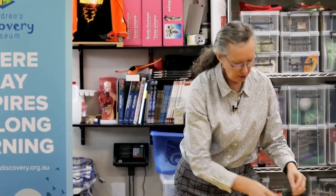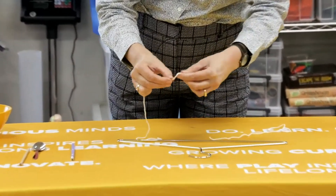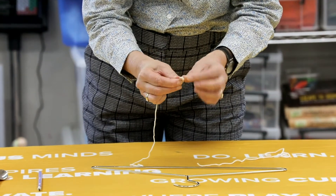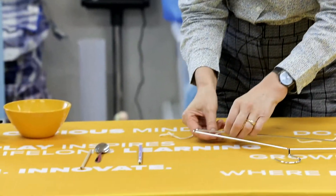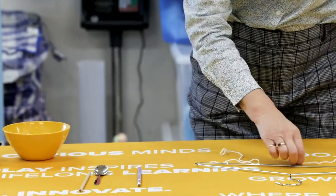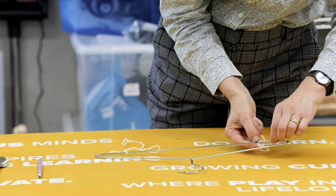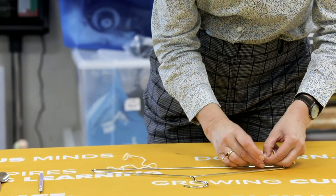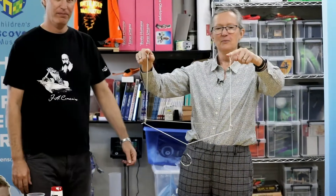The next one is called Musical Coat Hanger. For this you need a metal coat hanger and two pieces of string about 45 centimetres long. In one end of each piece of string, tie a loop that you can put your finger into, and tie the other end to the coat hanger — one string on each side. Now I'm going to ask my colleague Adam to help me, because the coat hanger is going to be dangled by the strings.